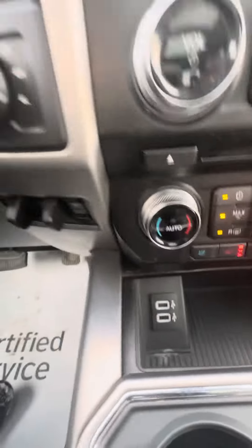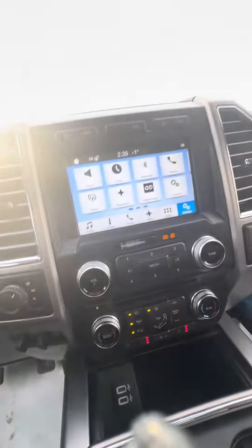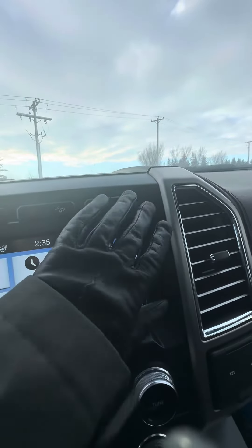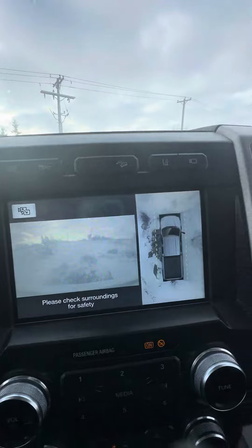Heated and vented front seats. 85,230 kilometers on the truck. The auxiliary buttons here — open this up and show you there's just the air compressor switch, USB toggles, trailer brake controller. Does have some of the safety features in regards to the lane keep assist — show you the camera view there.